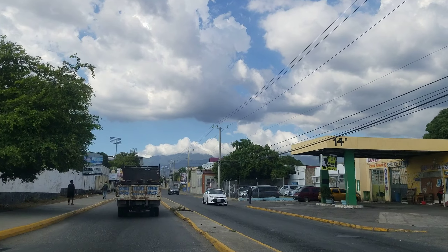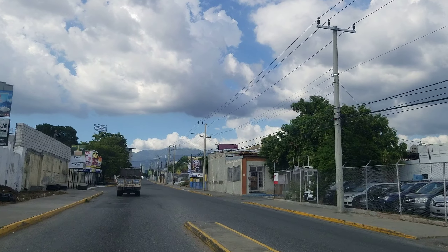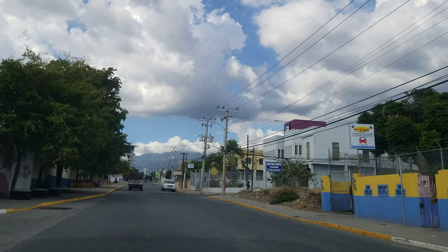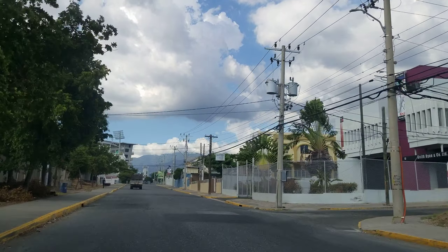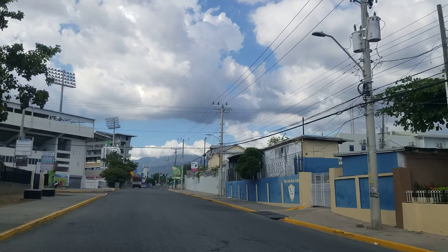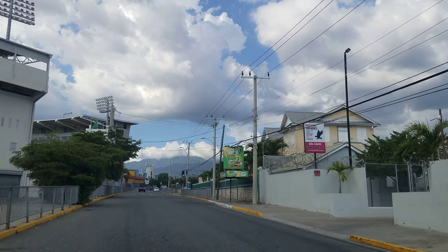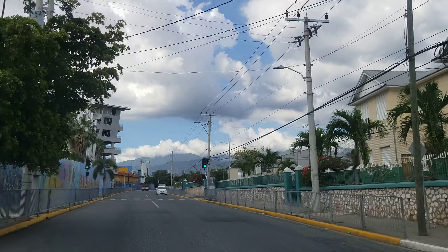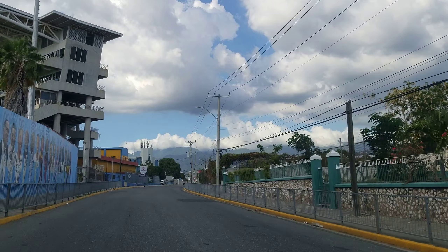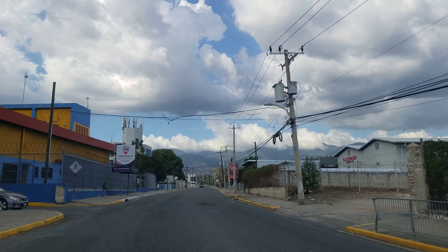That building straight ahead where you see the lights — that's Sabina Park. Actually, the road we're on is South Camp Road, which then leads into Camp Road. Camp Road is the one that has a JDF base on it, so on the left is Sabina Park. As we said, Sabina Park is a famous cricket ground in Jamaica.